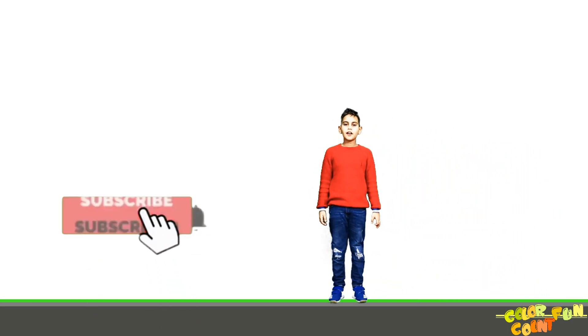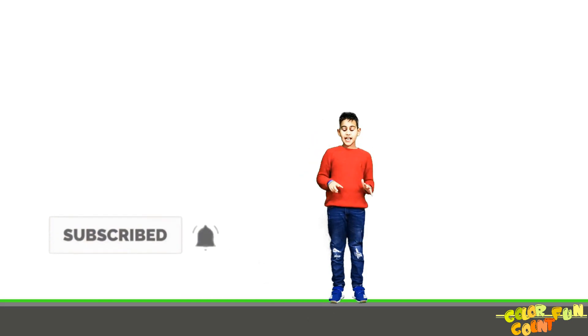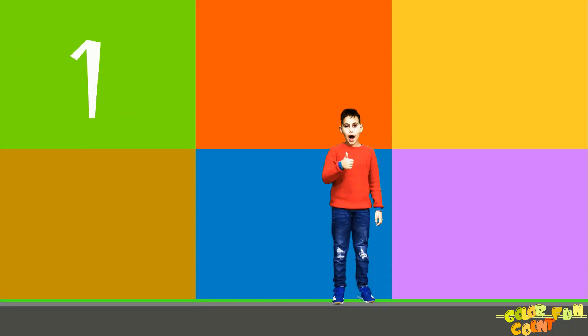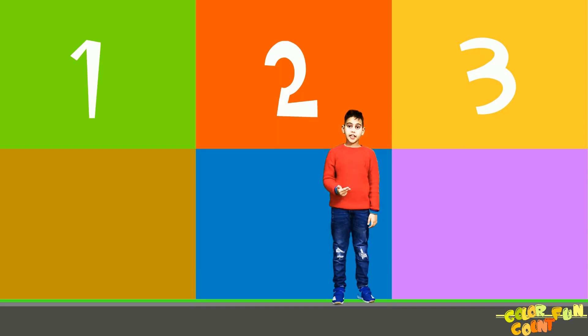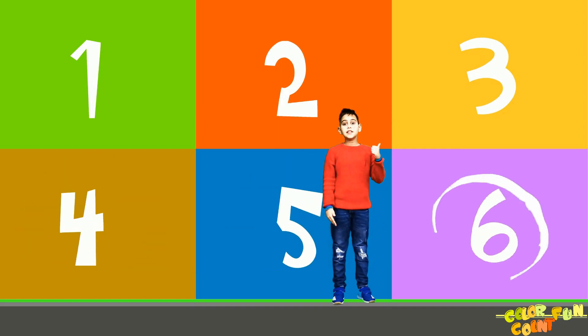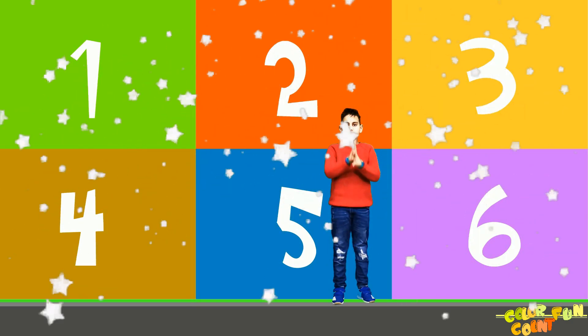Hey guys, today we are going to learn to count to six and some vegetables. One, two, three, four, five, six. That's it.